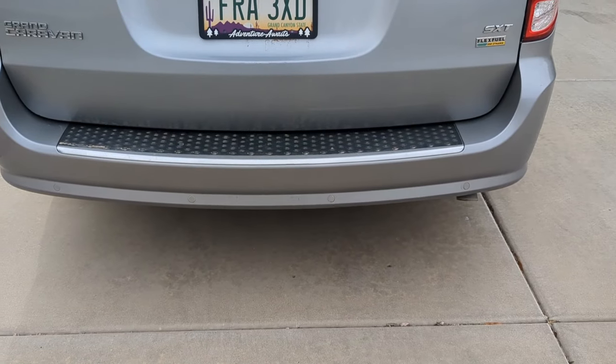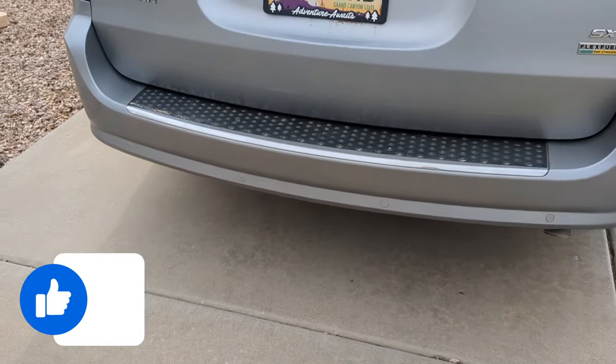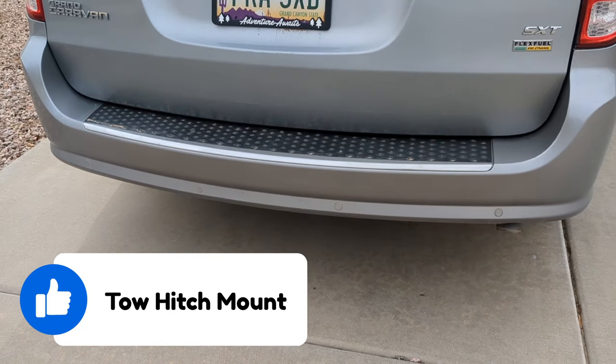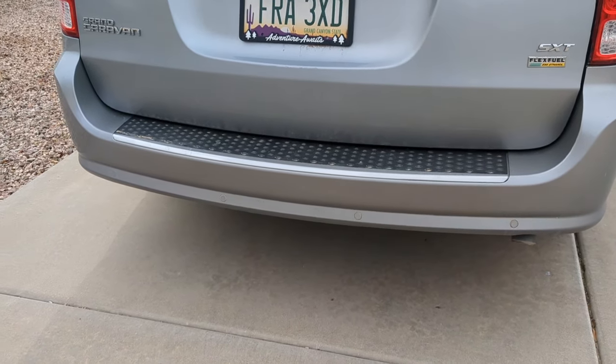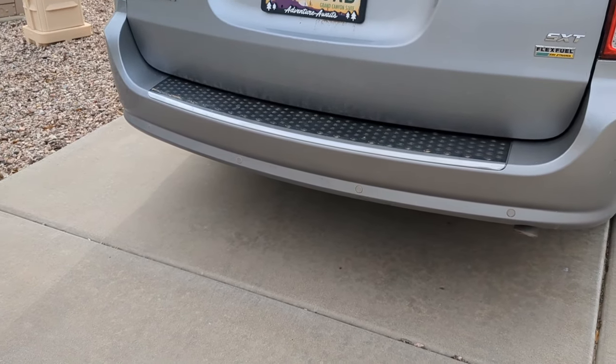Here's one that I bet a lot of people don't know about: the Dodge Grand Caravan actually comes with a mount for a tow hitch already installed. You don't need to purchase the mount for underneath your vehicle — all you need to get is the tow hitch itself. That's a really excellent hidden gem.